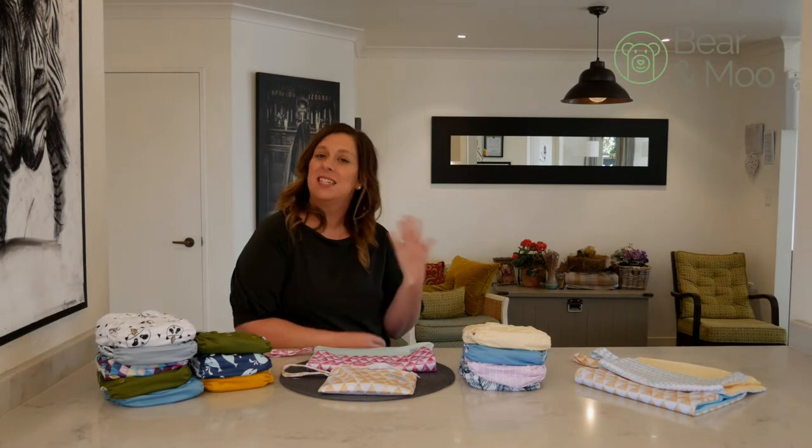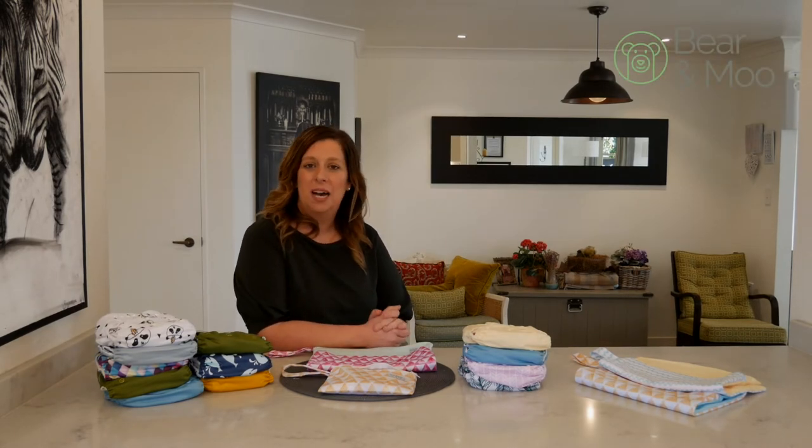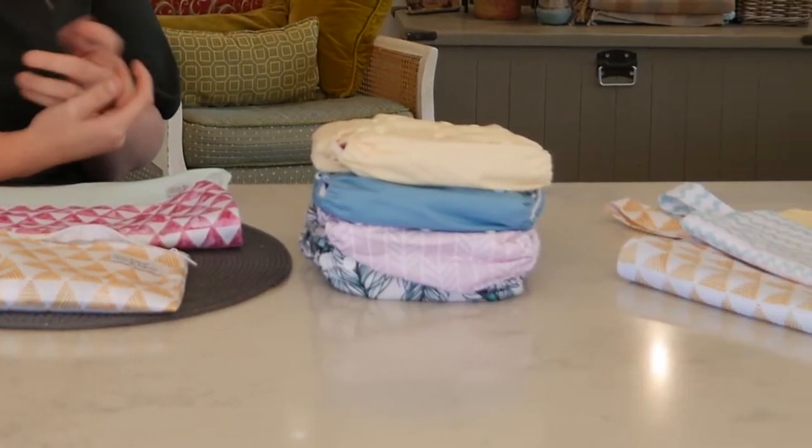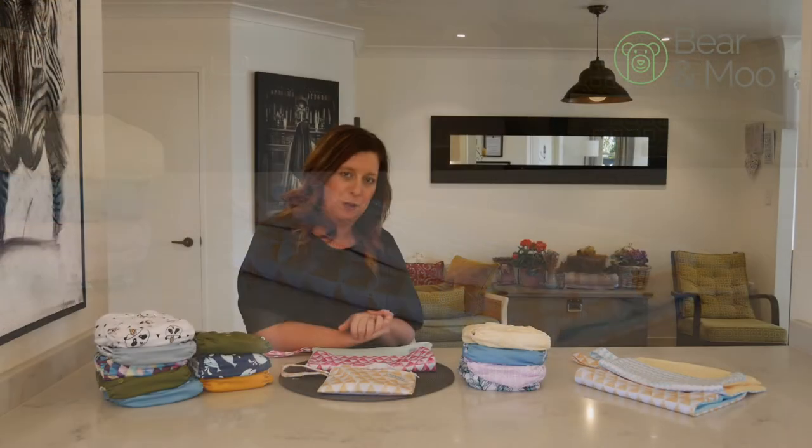Hi, I'm Hannah from Bear and Moo and this is the second part of a three-part Q&A series on some of the most frequently asked questions we get here at Bear and Moo. Don't forget to check out the first part.